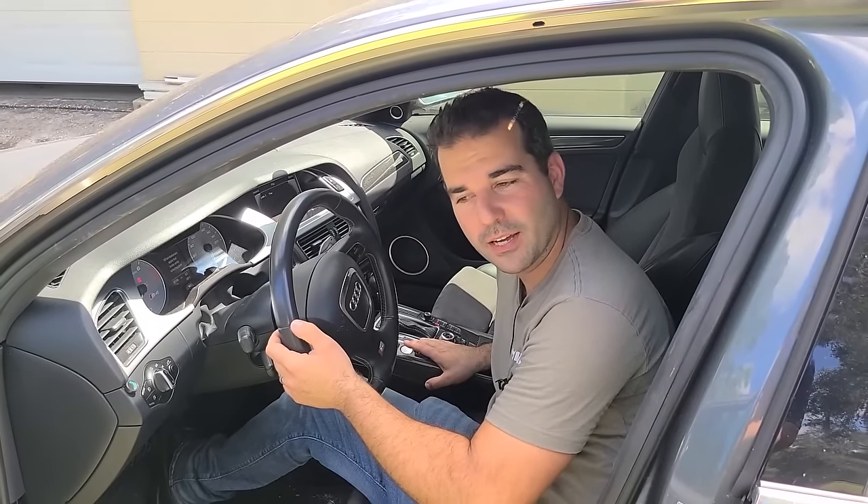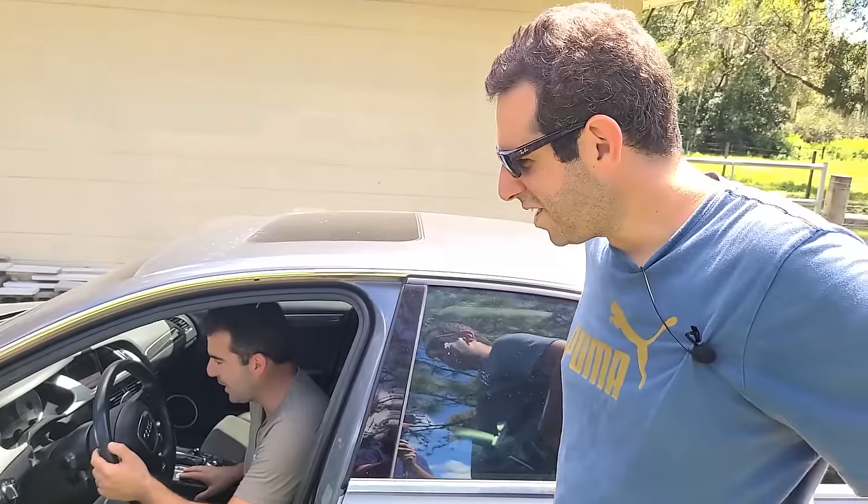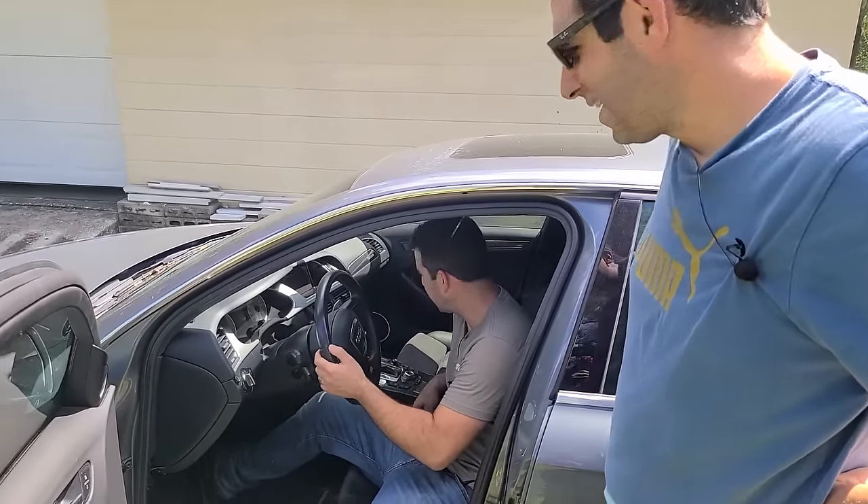Sounds pretty good. Not bad. 90,000 miles. I like it, I really like it.